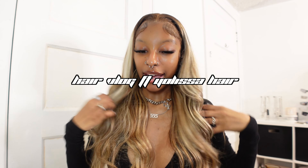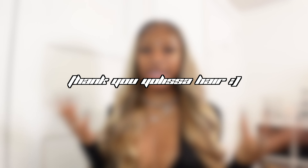Hey guys and welcome to today's video, which is a hair vlog. In this video I'm gonna be bringing you guys to my hair appointment to get this unit installed right here. This hair was actually sent to me by Yolissa hair, so thank you to Yolissa hair for sponsoring today's video and sending me this beautiful highlighted wig.